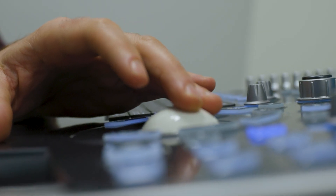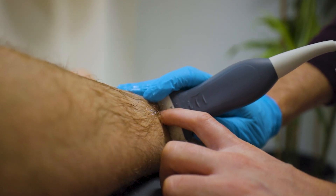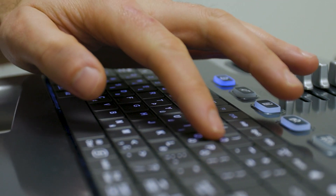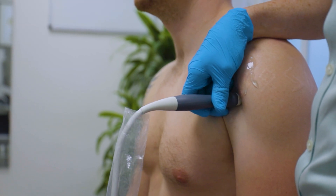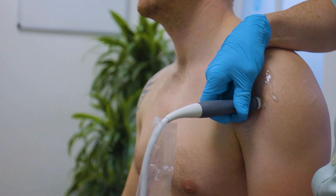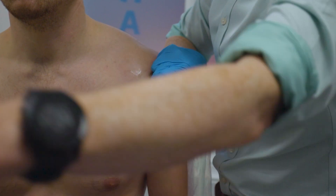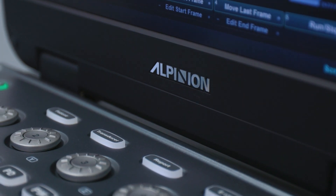At Complete, all of our injections are carried out under ultrasound guidance. The most important reason for this is to ensure the accuracy of the injection. We know that if you don't use guidance for your injections, a lot of the injections are not very accurate. Here at Complete, we also strongly believe that this means we can get a more effective treatment — the injections can last for longer.